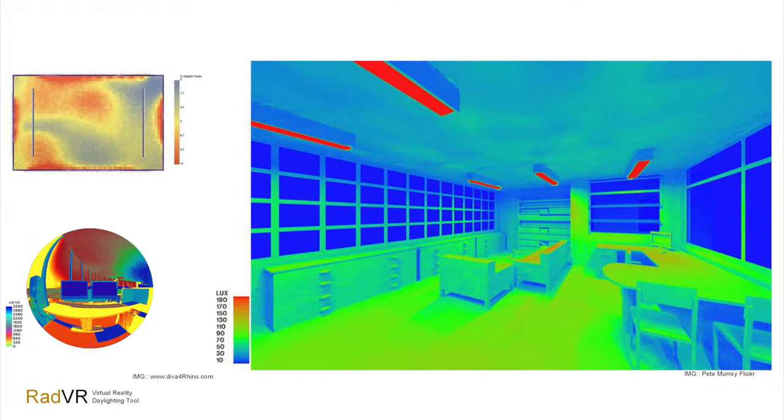We also have brightness issues. The Vive gives you brightness around 400 nits, the Oculus around 130, and that's not even close to what you really see in the real world.